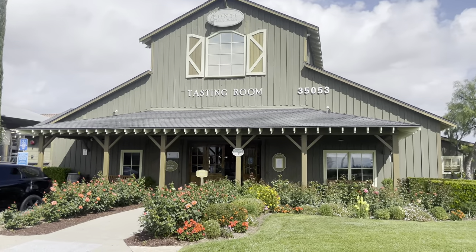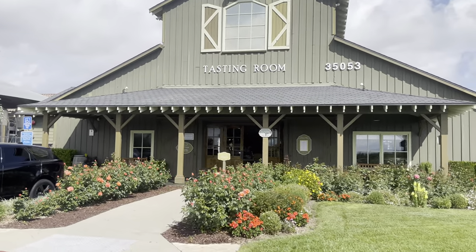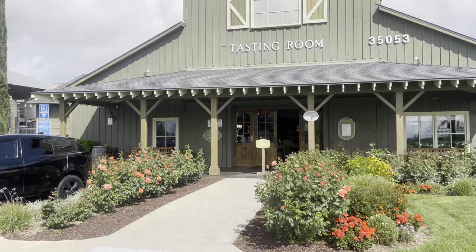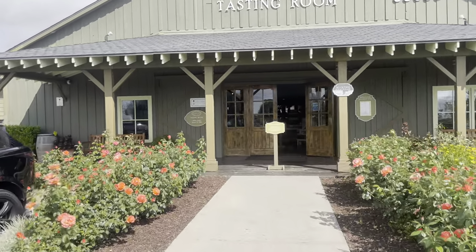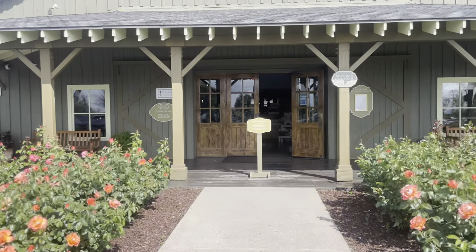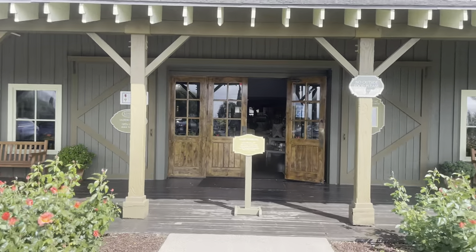Hey everyone, today we are here at the Ponte Winery and Vineyard Inn. Going to head on into the tasting room and show you guys around this beautiful place, so come on in.